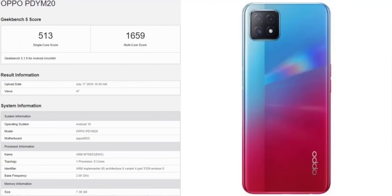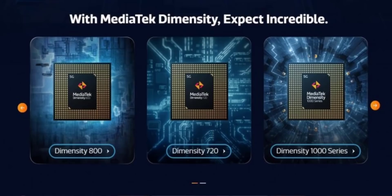We have to talk about the Oppo A72 5G variant, which has appeared on a certification site and in Geekbench. This mobile comes in 4GB, 6GB, and 8GB RAM options with a MediaTek Dimensity 720 processor. It is a 5G variant.